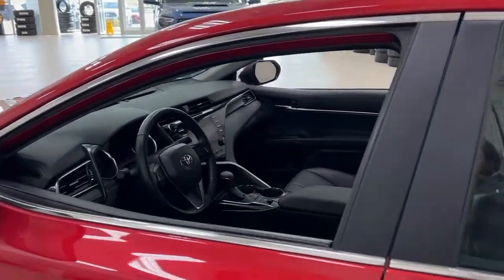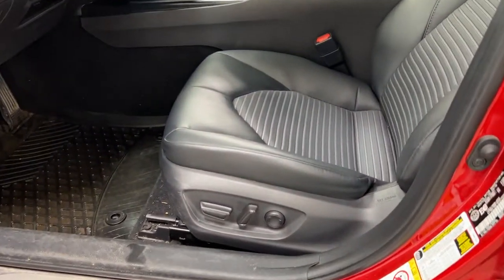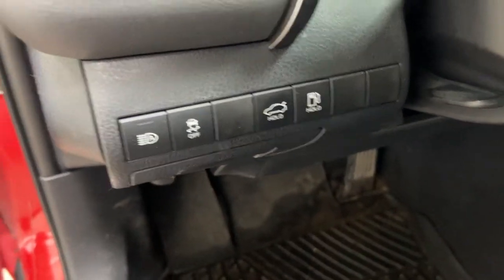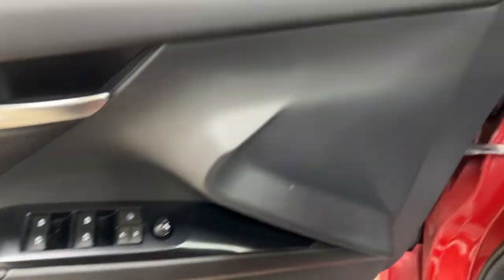Taking a closer look at the front dash as well as the front seats, you have your black interior power driver seat with lumbar support, traction control on and off, automatic high beams, mirror controls, window locks, power locks, and window controls.